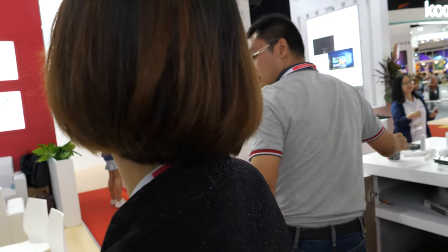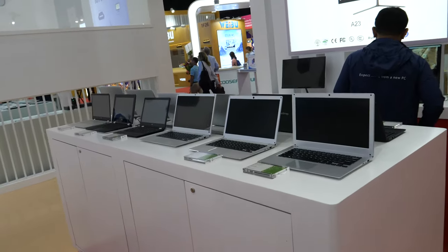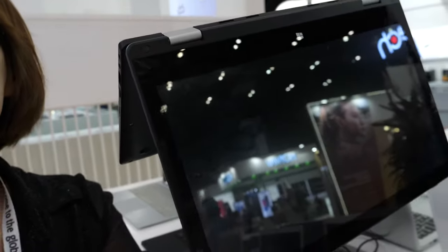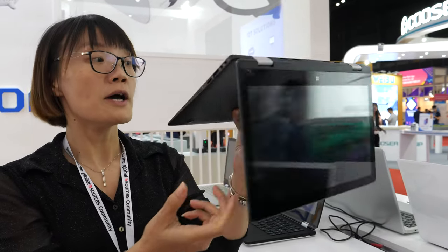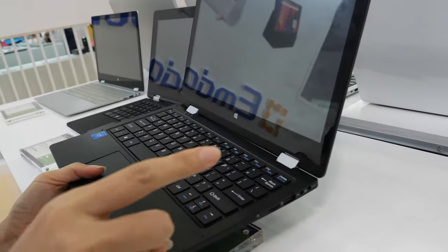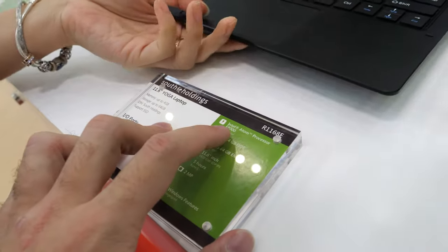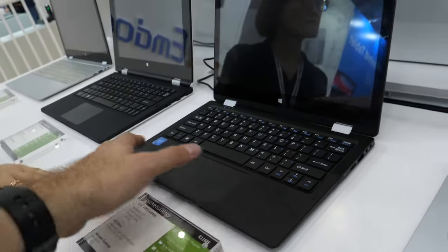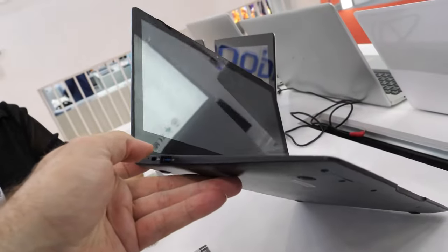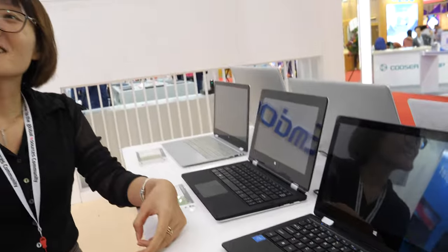There are a lot of tablets and more laptops here. The highlight is this convertible — it's the most mature and cool model. It has a fingerprint sensor and also supports a pen, so for kids and students it's great. The CPU is also Intel Celeron — the N4000. The price is around $129 FOB for 1,000 units minimum order.